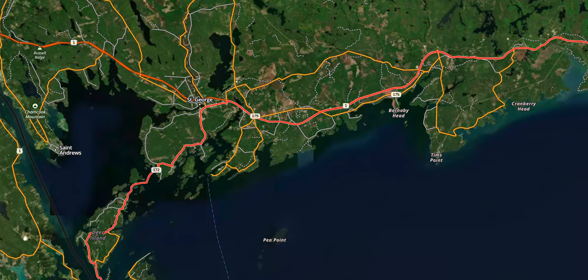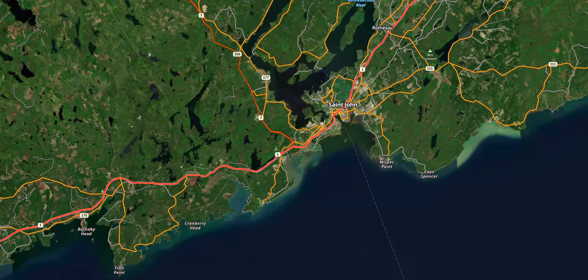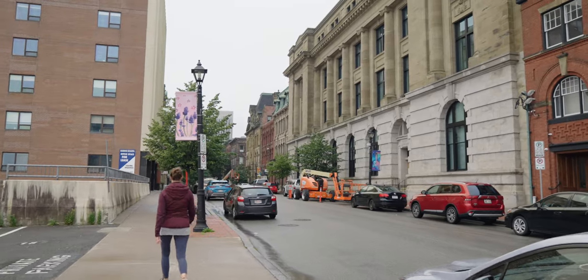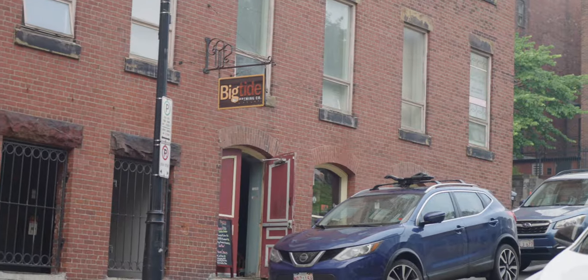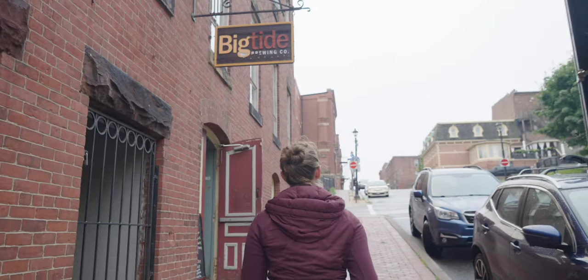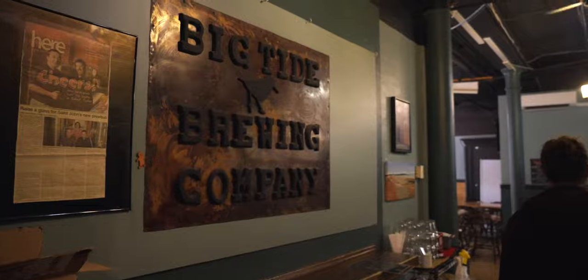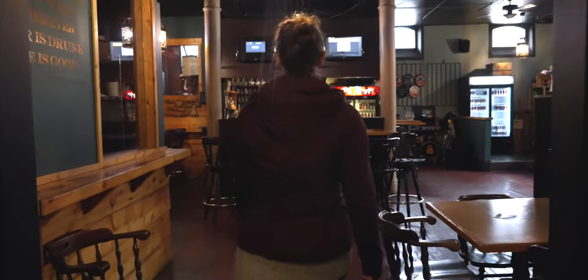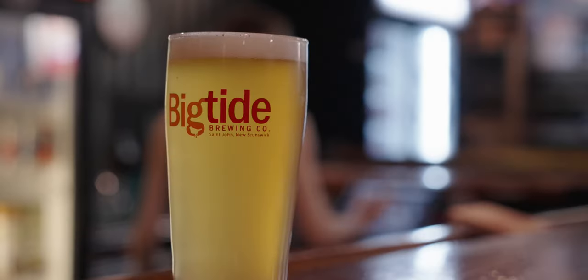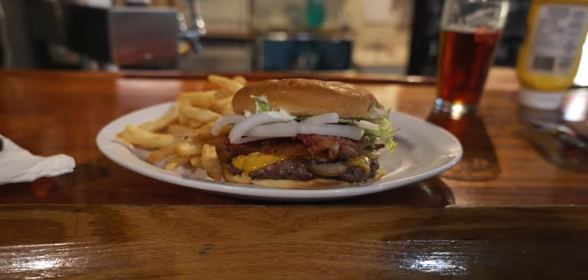After arriving in New Brunswick, we shot up the coast to the big city of St. John. It was lunchtime, so we stopped at Big Tide Brewing Company for some food and a local brew. We had an amazing sour beer, a burger, and Renee had some breakfast.